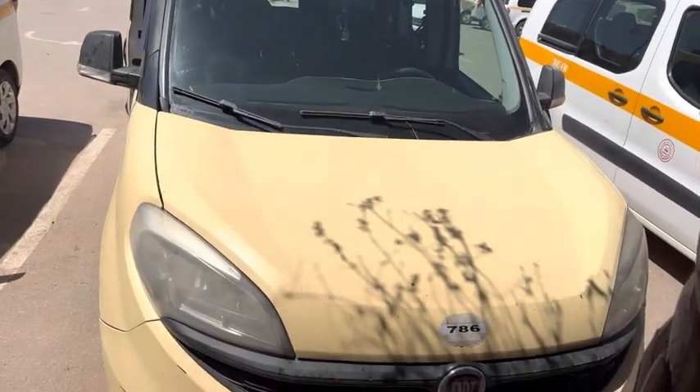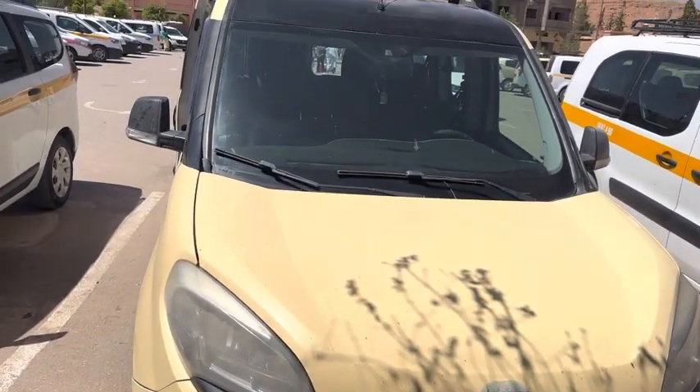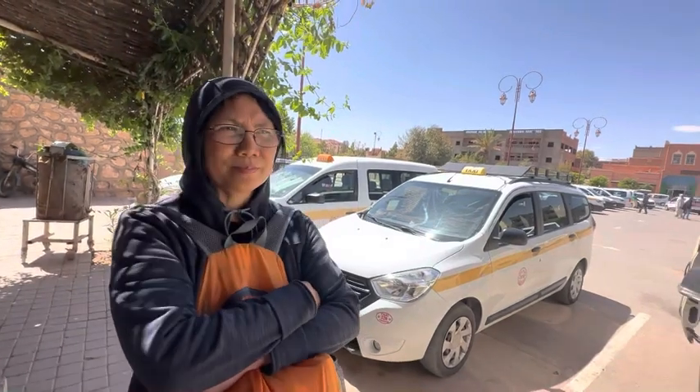Grand taxis are relatively cheap and comfortable and can be found all over Morocco. A grand taxi is a great way to get around, although be warned that you might wait quite a while for it to fill up. If you're in a hurry, just buy the remaining seats yourself.